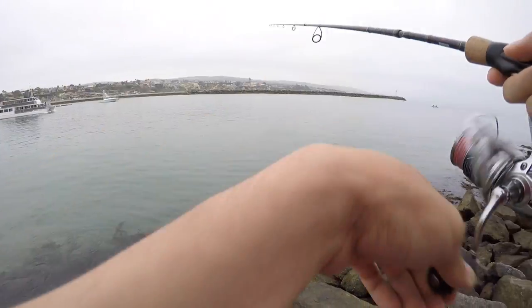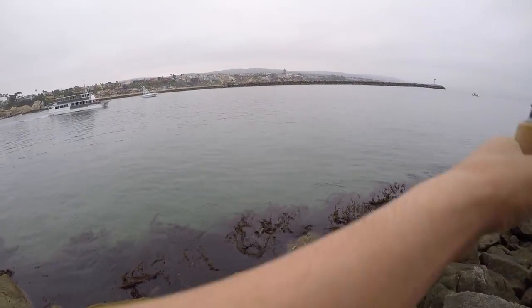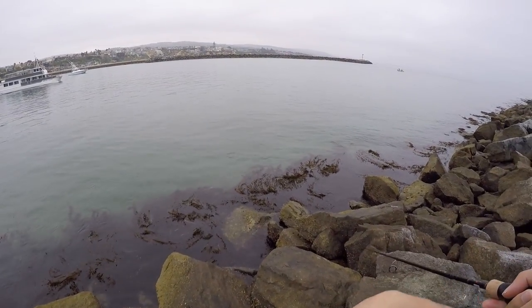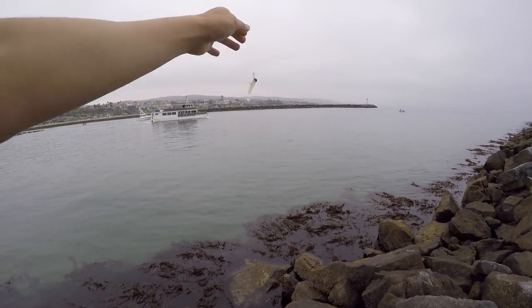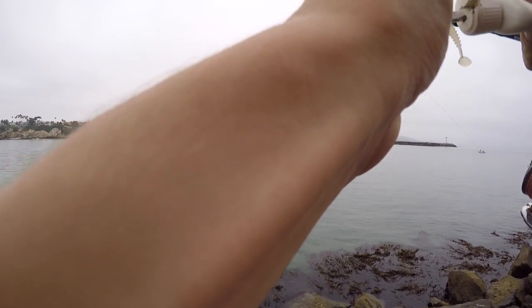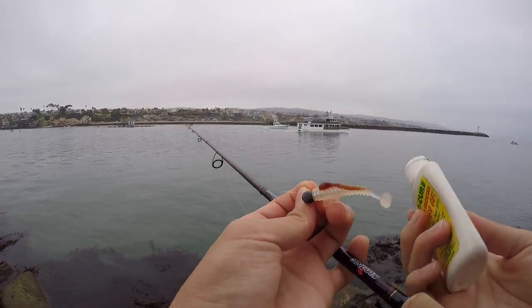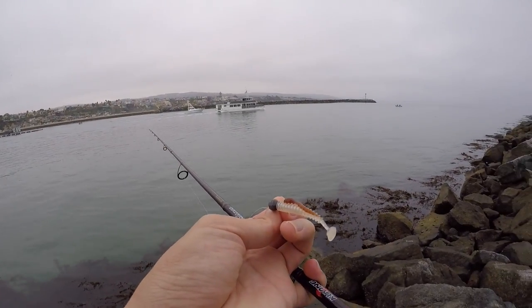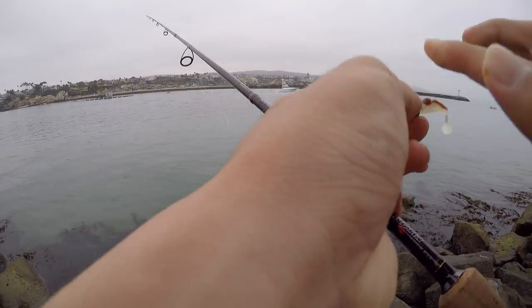I saw something big. I think it's a bonito? I don't know. Putting some scent on my lure so it smells nicer for the fish. This is the Pro-Cure Calico Cocktail. I see something on it — oh man.